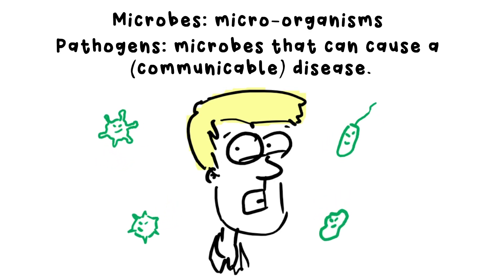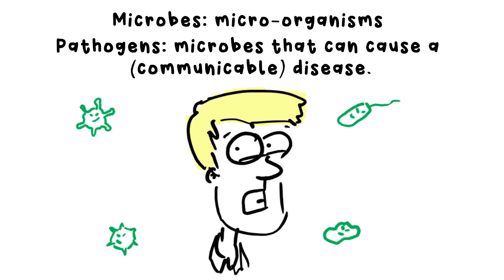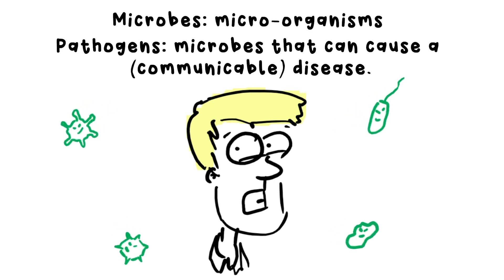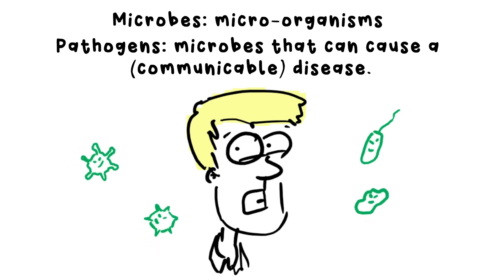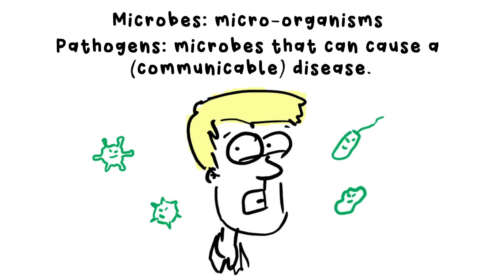We call it a communicable disease as the cause came from outside your body. No matter how cautious you are, encountering pathogens is inevitable, but thankfully our bodies are incredible at combating them.